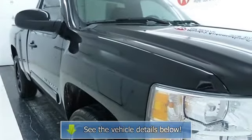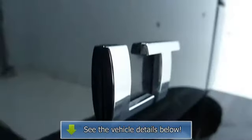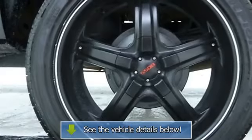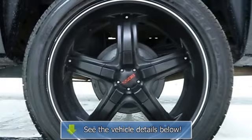Power windows, keyless entry, power door locks, security system, cruise control, driver vanity mirror, passenger vanity mirror, driver illuminated vanity mirror, passenger illuminated visor mirror.